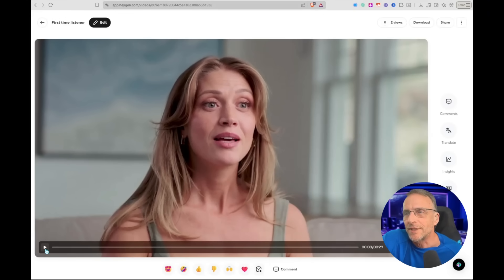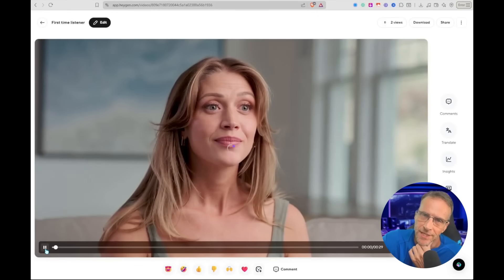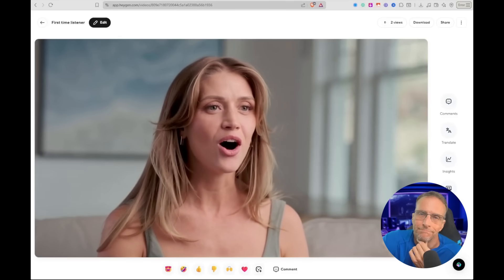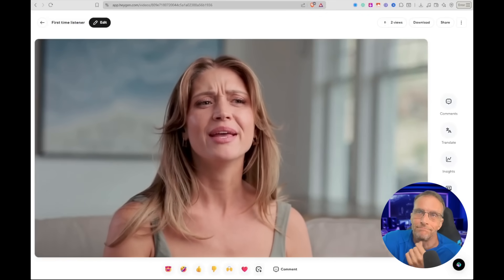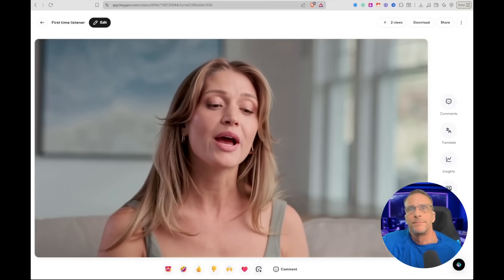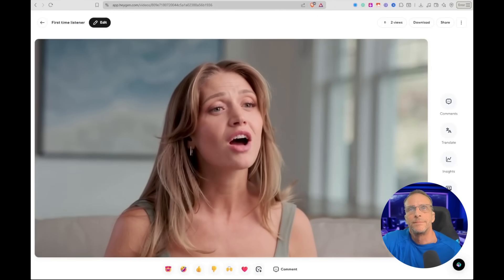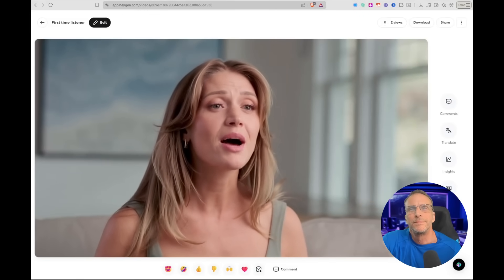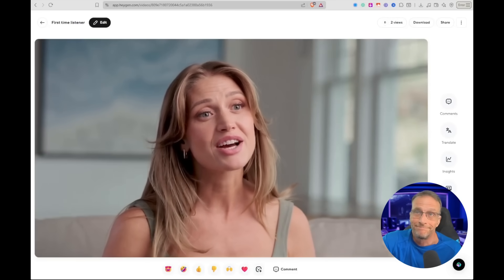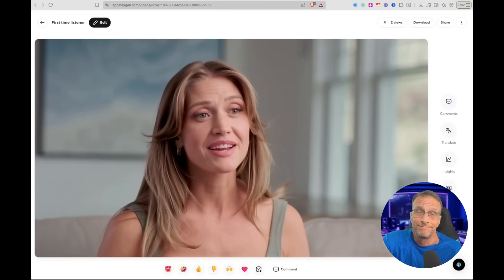This tech is also great for generating customer testimonials or endorsements. The example shown is someone talking about first learning about creative AI on the Bob Doyle Media channel — something about music, automating accompaniment, bringing it into Suno — and just getting hooked on the creative aspect of it.